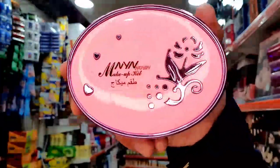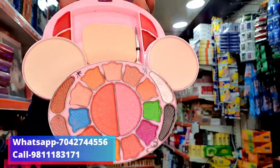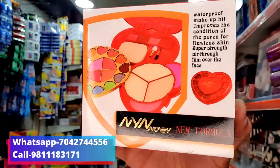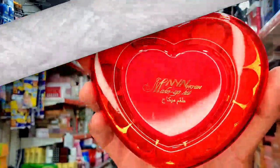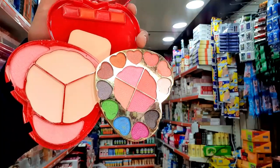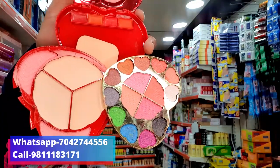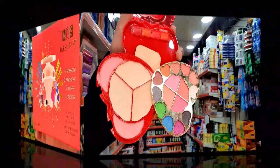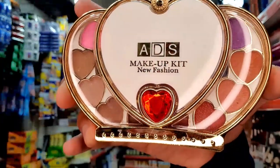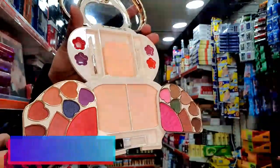I have a lot of makeup kits in this type — I have a lot of shades: eyeshadow, blusher, compact, lipstick, all items. This product is 150 rupees. This product has a lot of body kits and makeup kits. This product is only 150 rupees.